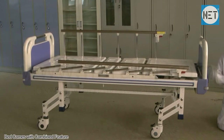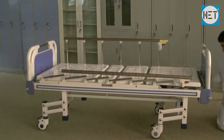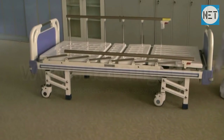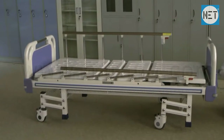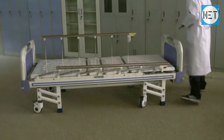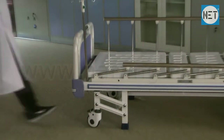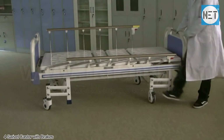Bed comes with the combined feature of swivel casters as well as protective stumps. It has provision for IV rods on both sides. All four casters are provided with individual brakes.